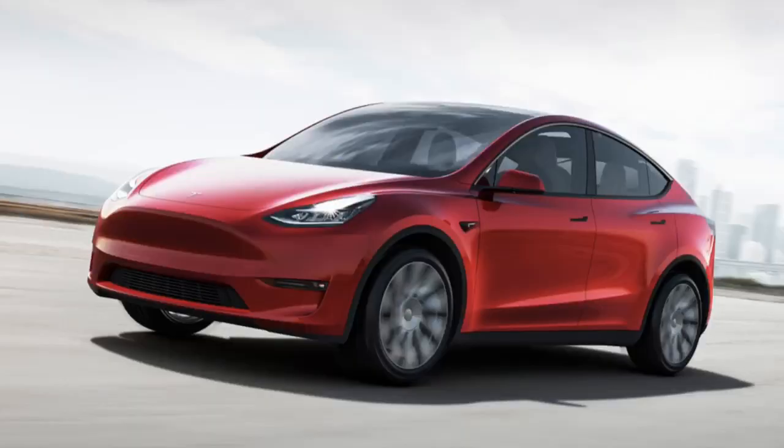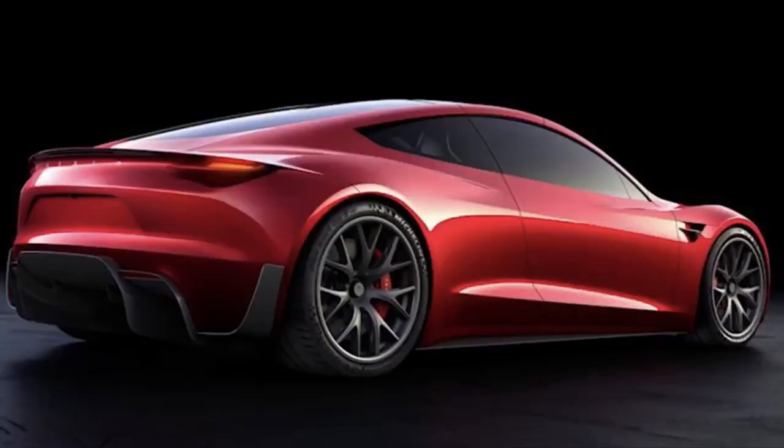I'm not sure if this is Elon on purpose under-promising in order to give us a pleasant surprise, as is increasingly looking like being the case with the Model Y, which looks like it may be nine to twelve months early. Or it could be late, similar to the road trip which has been delayed. Who knows? One thing we know is we can put all the speculation to bed about pricing, looks, and specifications, because we know all that now.